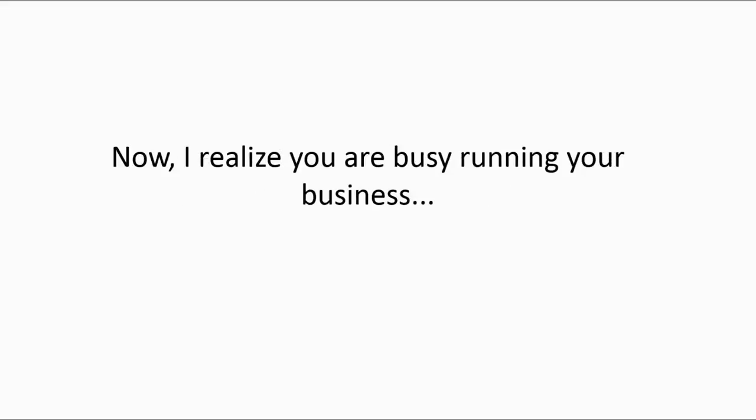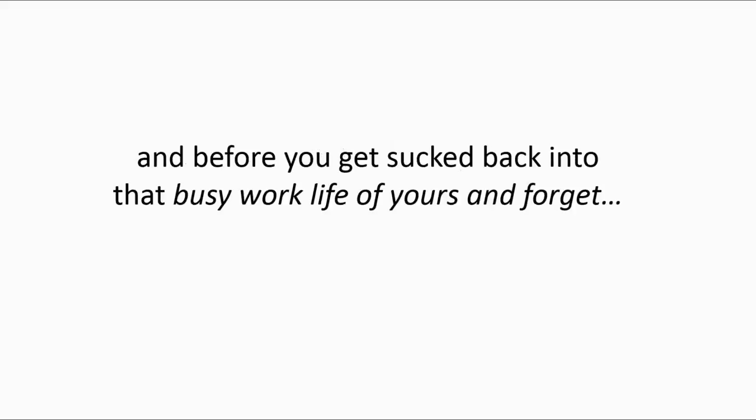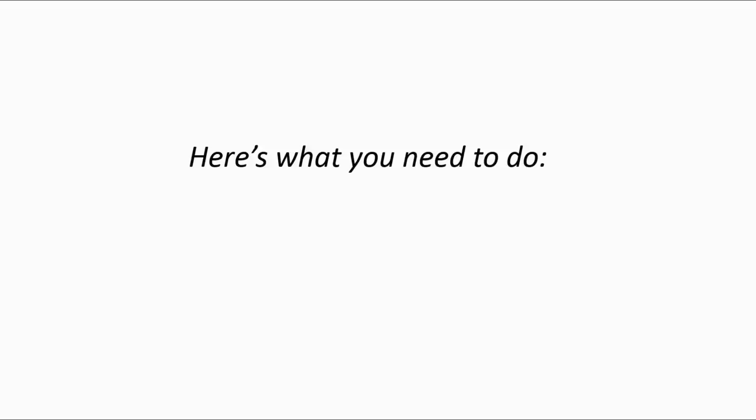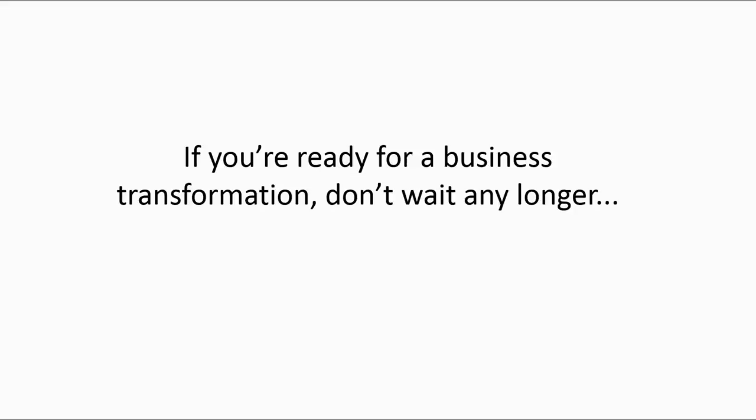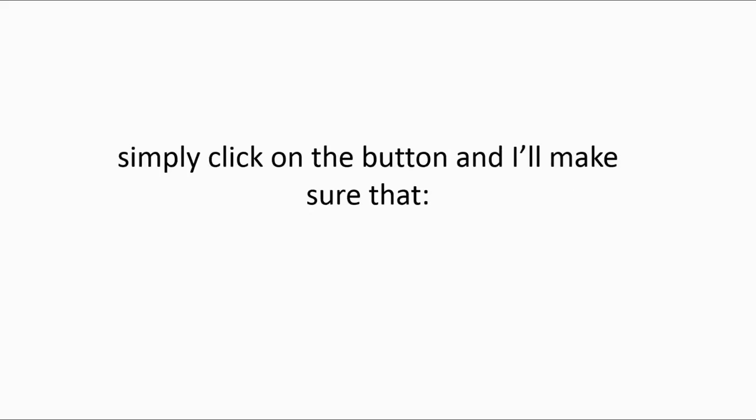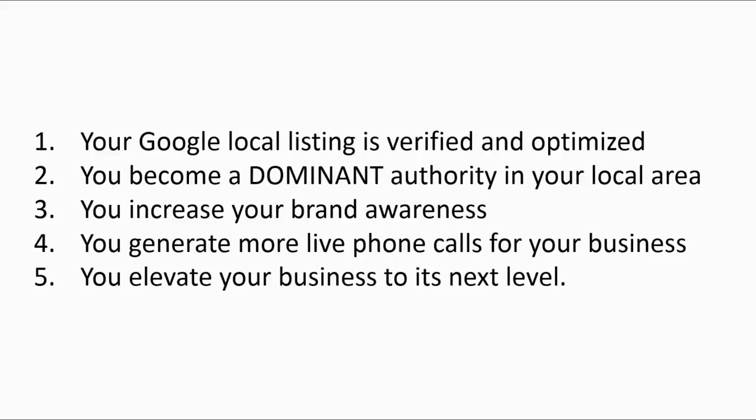I realize you are busy running your business, so while it's still fresh on your mind and before you get sucked back into that busy work life of yours and forget, here's what you need to do: click the buy button you see on this page right now. You'll take the first step in ensuring your Google My Business profile is completely optimized. If you're ready for a business transformation, don't wait any longer — click on the button below and I'll make sure your Google Local Listing is verified and optimized, you become a dominant authority in your local area, your brand awareness increases, you generate more live phone calls, and your business is elevated to its next level.